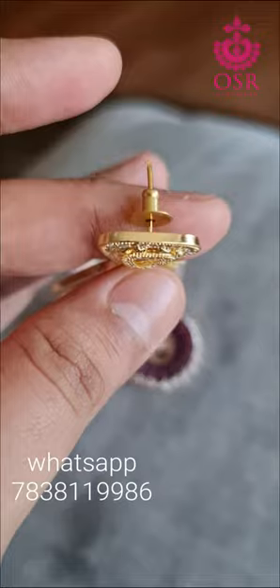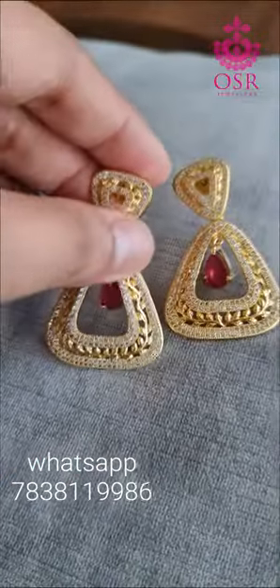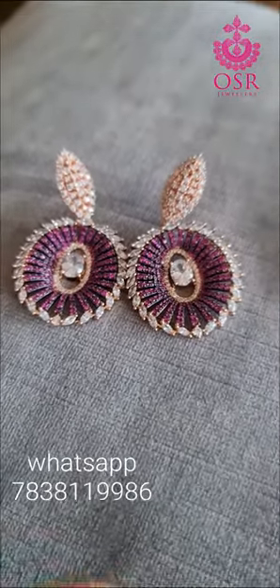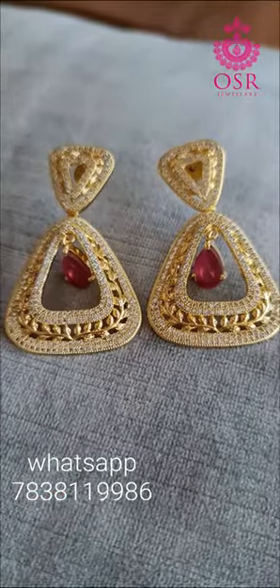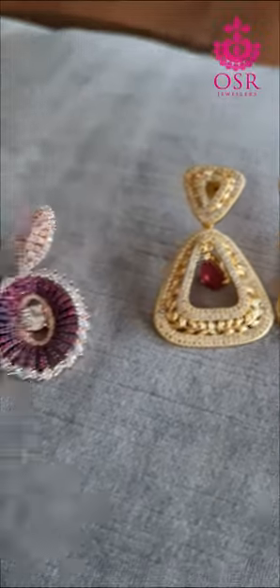Super lightweight design, very elegant. Both of these pieces are excellent for occasion wear or whenever you are going out for a dinner date with your friends. The price of this one is 1599 and the second one is also 1599. Both of them, free cash on delivery. Order now.